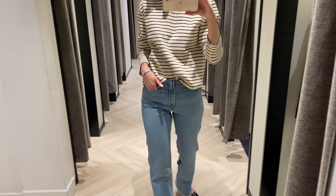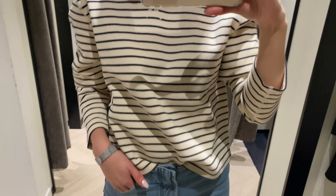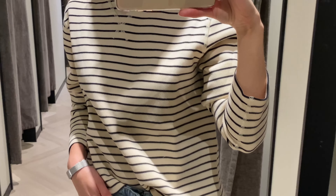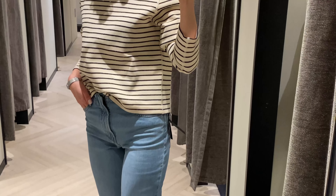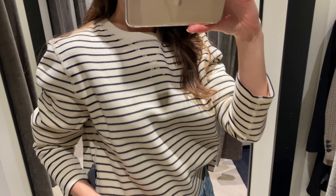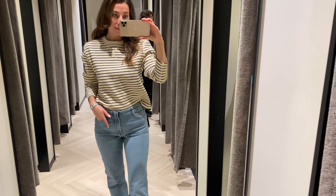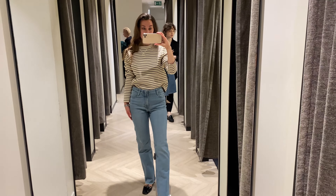The marinière is a true French classic. I'm wearing a striped cotton-blend sweatshirt made from 93% cotton. It has a casual style and crew neck, and I'm wearing size S.